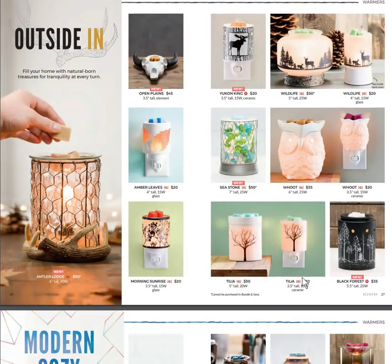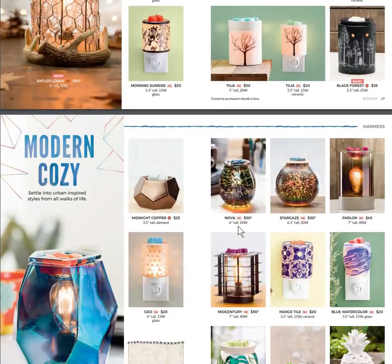The Outside In category — I love this one because of where I live out in the boonies. Antler Lodge: I seriously need two of those on each end of my mantle. Yukon King is the moose mini warmer — love that. Wildlife has been a big seller. Sea Stone has little stones in it, looks like sea glass. And Black Forest at the bottom right is brand new — a very modern take on a rustic look.